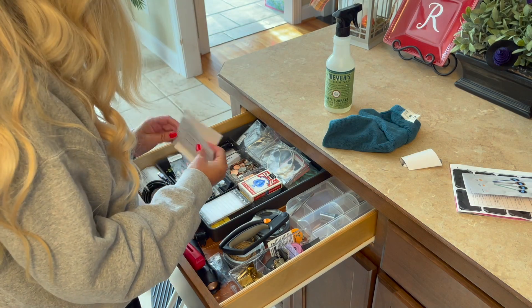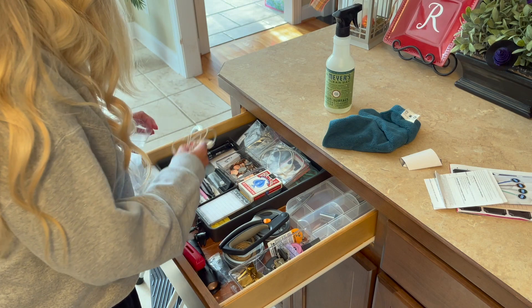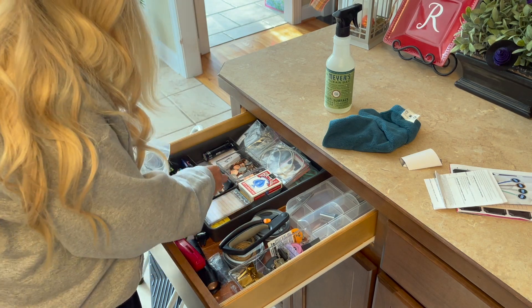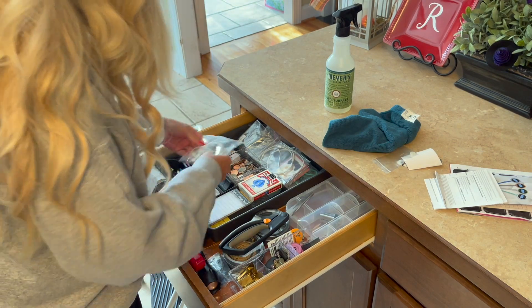Another random drawer is just my catch-all drawer, or as some people call it, my junk drawer. I just needed to go through it, throw a couple of things away, and put some things back in place. So I did organize that and put it back together again.